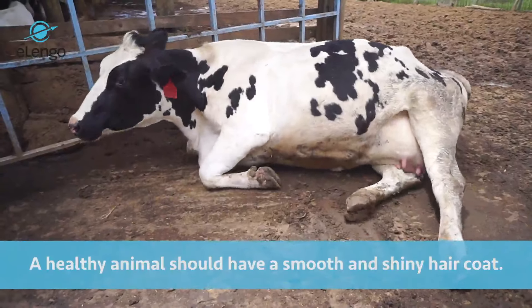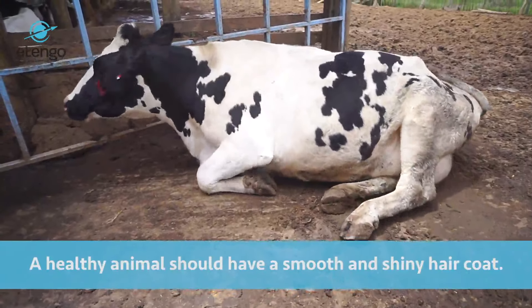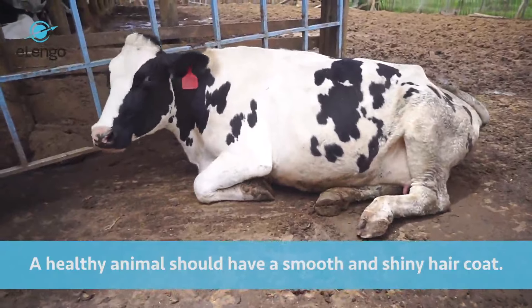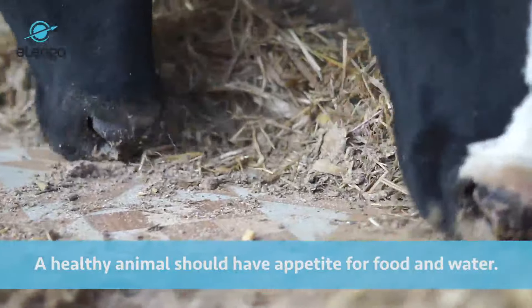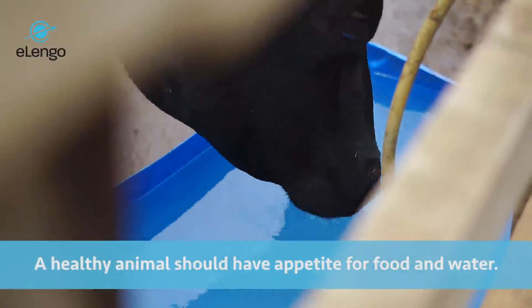A healthy animal should always have a smooth and shiny hair coat, not rough and unthrifty. A healthy cow should always have an appetite — taking food and drinking water. Any deviation from that is abnormal.